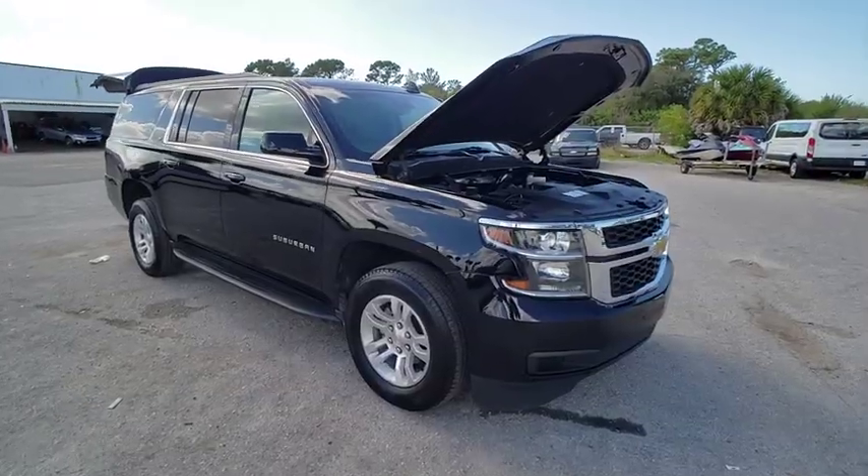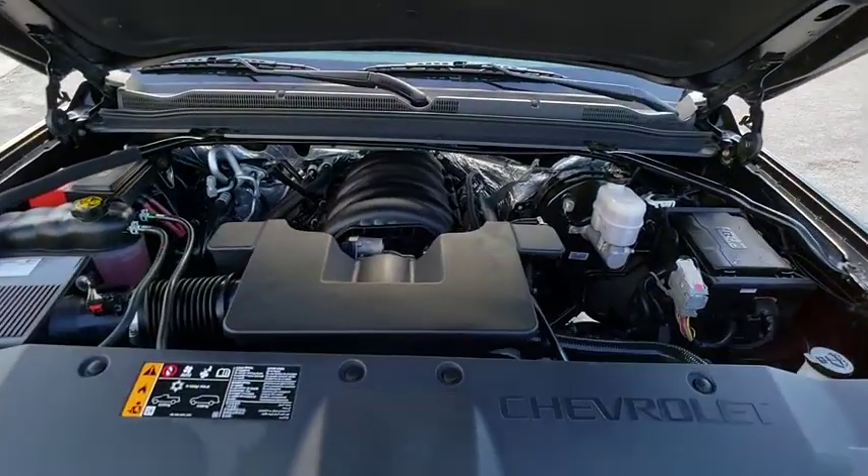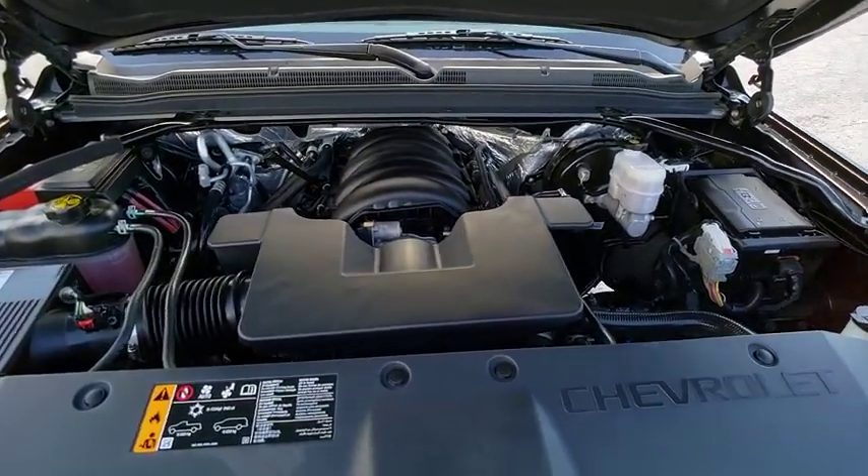Remote vehicle start. Audio. AM-FM stereo. Cargo net. Rear view camera. Power seats. Rear wheel drive. Luggage rack.